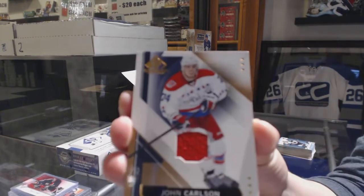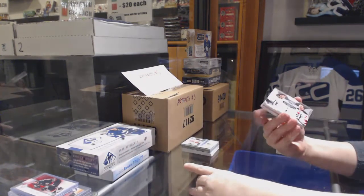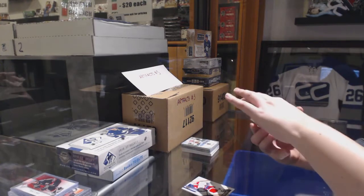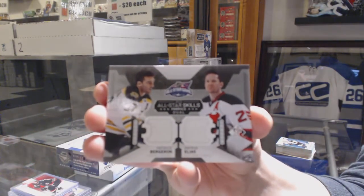We've got a base jersey for the Washington Capitals, John Carlson. Just so you know, it has a dinged upper right corner — that wasn't us. All-Star Skills dual jersey between Boston and New Jersey, Patrice Bergeron and Patrick Elias.